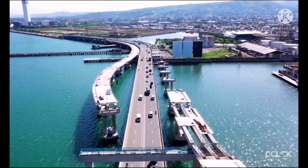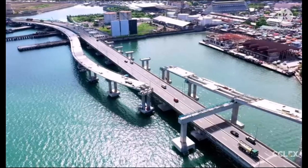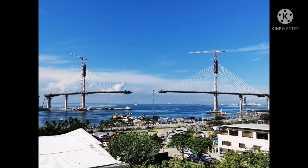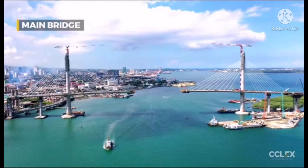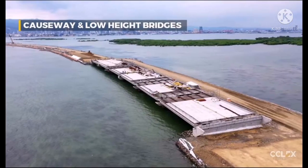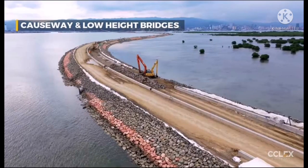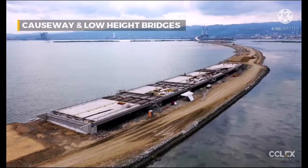These are the photo updates. Pedestrian access is also provided, so this iconic bridge is walkable.